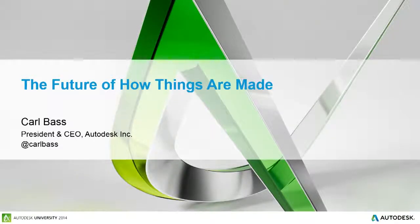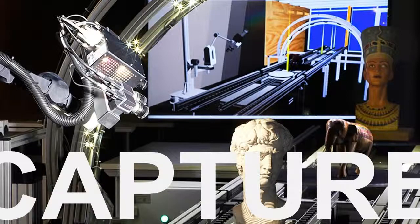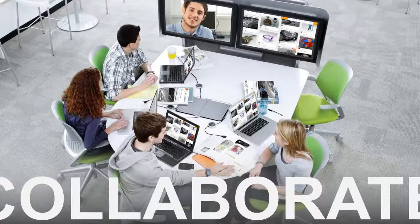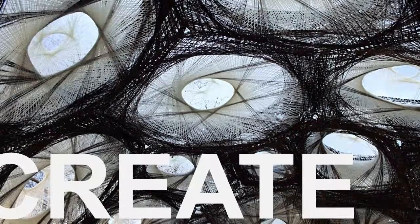Good morning. Welcome to Autodesk University Germany. It's a pleasure to be here this morning. What I want to do is talk about the future of the way things are designed, engineered, and made. I want to take a wide-ranging view of where we are today and where things are going. In particular, I want to look at four things: how we capture what we want to make, how we compute upon it, how we collaborate, and how we fabricate it.